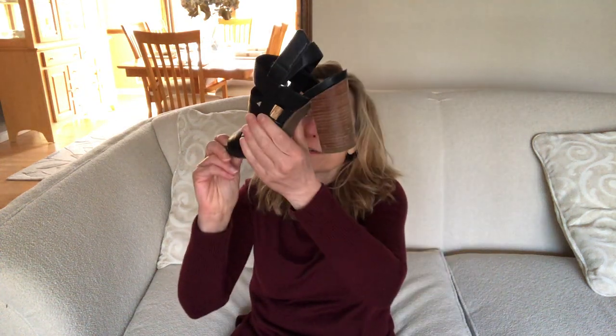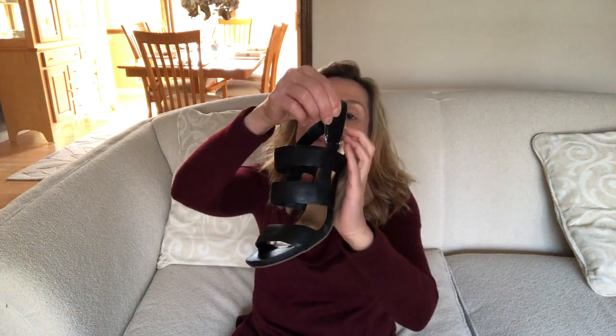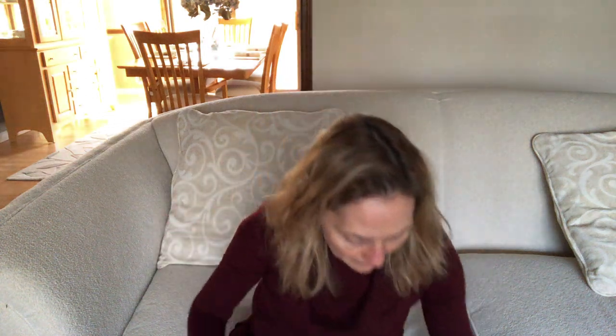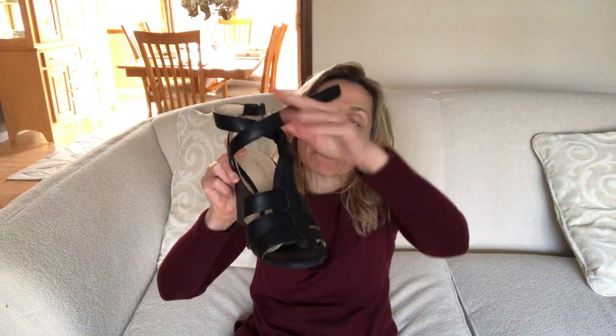The next black one I have is a Franco Sardo — very similar to the other ones — it has a thick stacked heel, velcro closure, and just three bands. Next one is by Nine West and this is a black wedge, again with the band and three bands here. Both of these are probably five or six years old if not more.